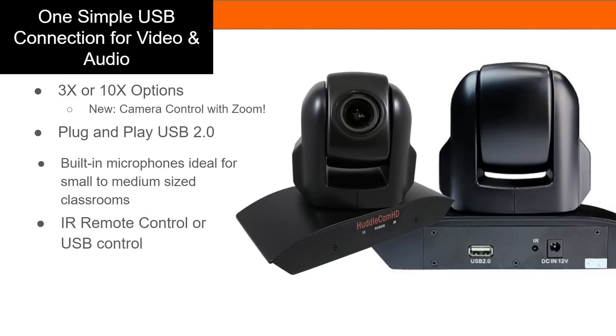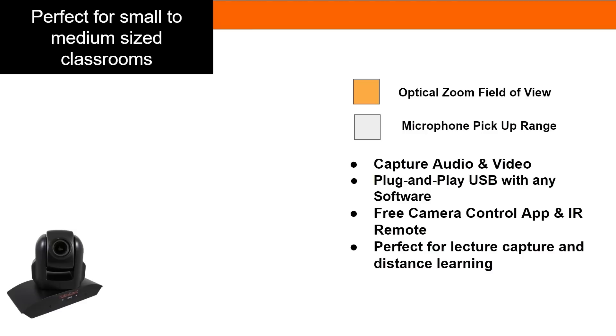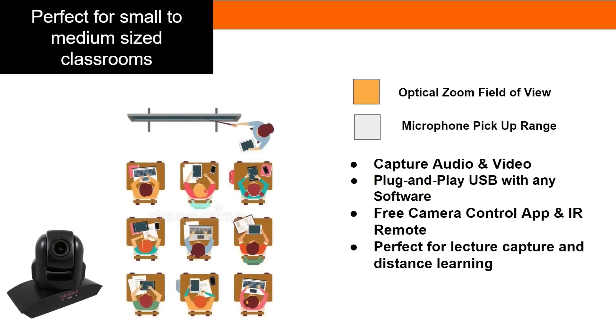Perfect for regular-sized classrooms, the HuddleCam HD 3XA and 10XA have optical zoom lenses so that they can zoom in on what's really important. The microphone pickup range is ideal for capturing both the teacher and student engagement.